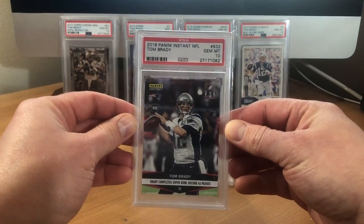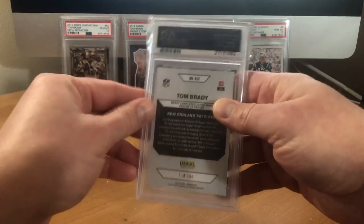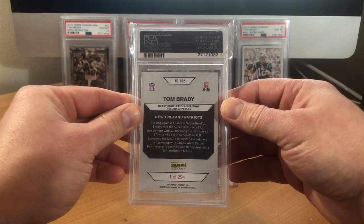Got the 2016 Instant record for passes, and that one's out of 294.